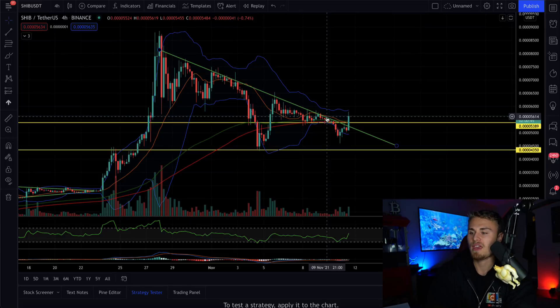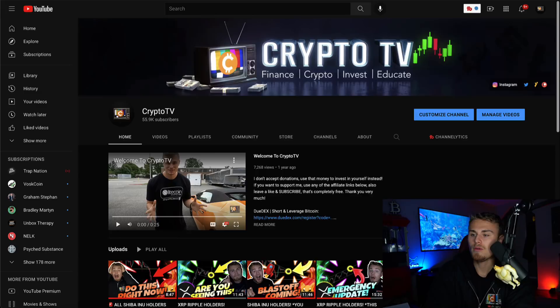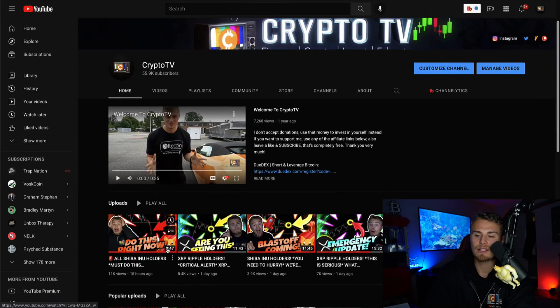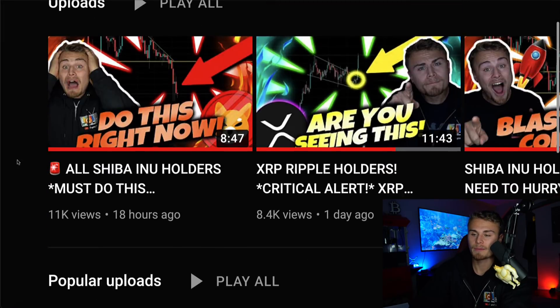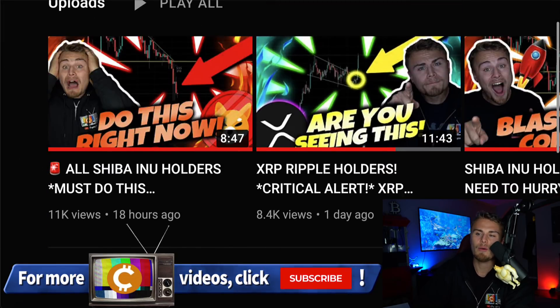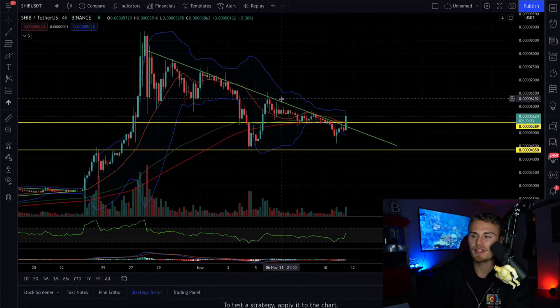We do have to talk about a few things. Yesterday's video — I pretty much said that you guys need to do this ASAP as we're starting to break bearish. We did break bearish and corrected all the way back down to pretty much our target that we called. I want to go in depth and show you guys that.